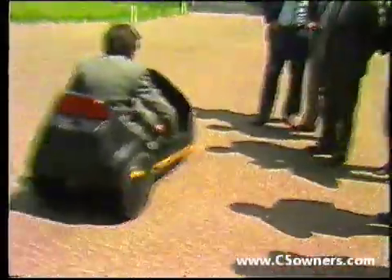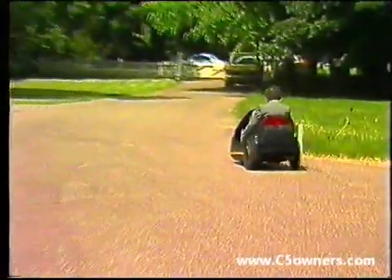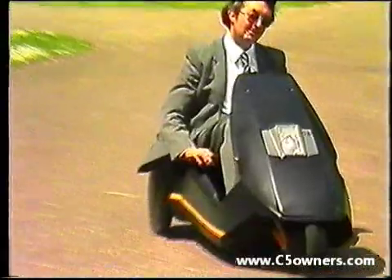With that technology under the body shell, the C5 gives a comfortable ride and is easy to handle. It has stable cornering in spite of its light weight, and braking is firm and effective.